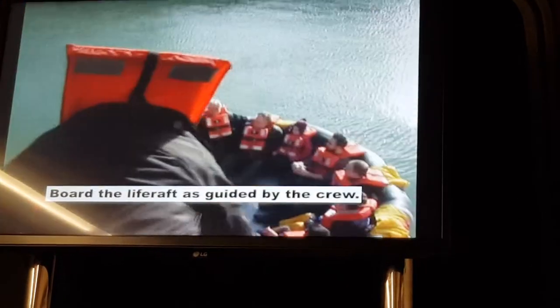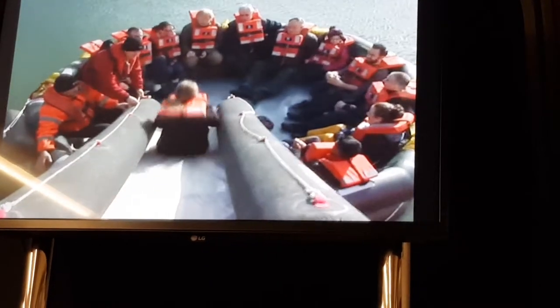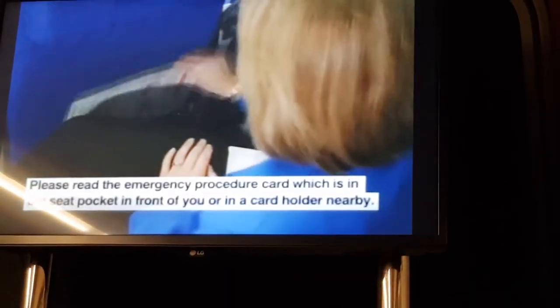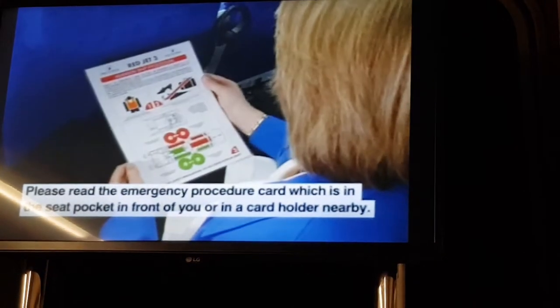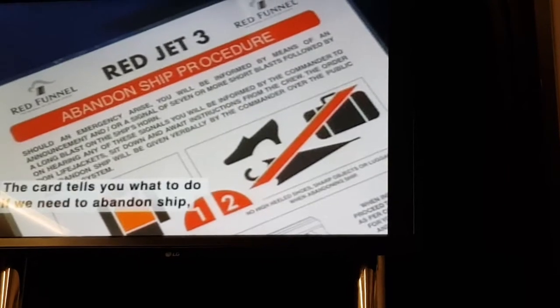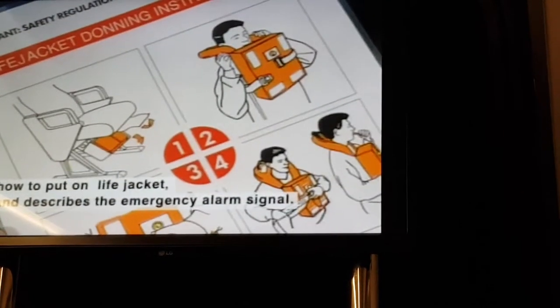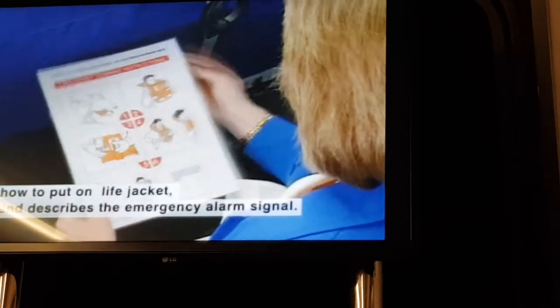Board the life raft as guided by the crew. Please read the emergency procedure card, which is in the seat pocket in front of you or in a cardholder nearby. The card tells you what to do if we need to abandon ship, how to put on a life jacket, and describes the emergency alarm signal.